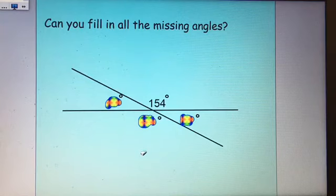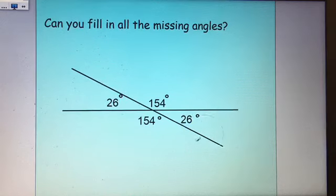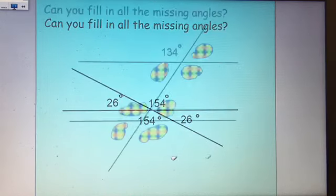Here we've got two bisecting lines. When two lines bisect each other, opposite angles are equal. If one is 154 degrees, the opposite is also 154. Angles on a straight line: 180 subtract 154 makes 26, and the opposite angle is also 26.